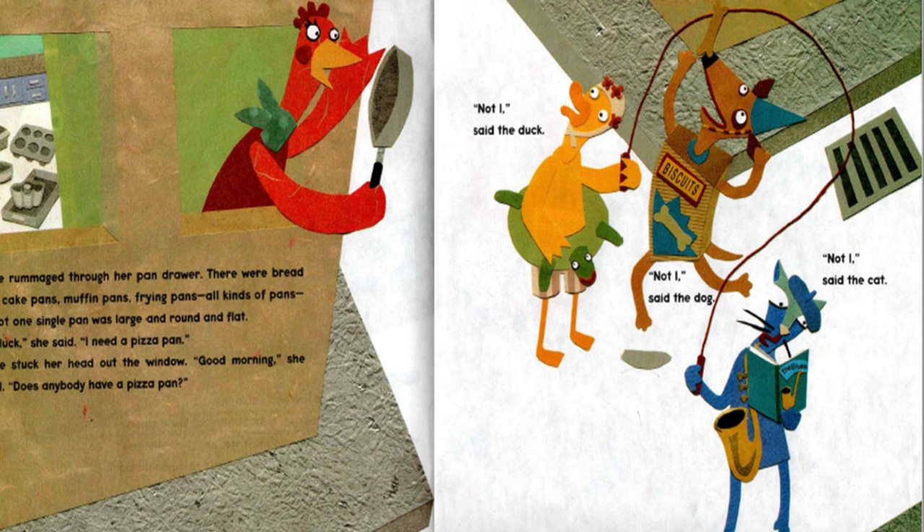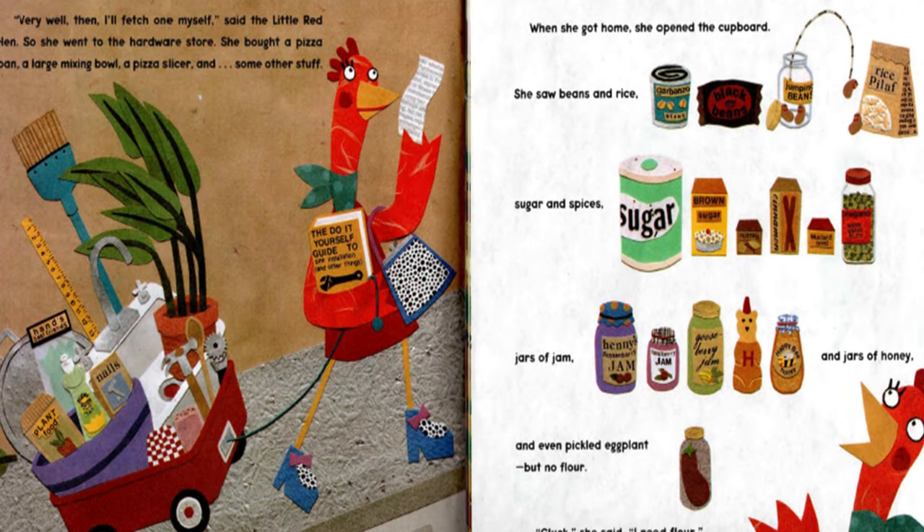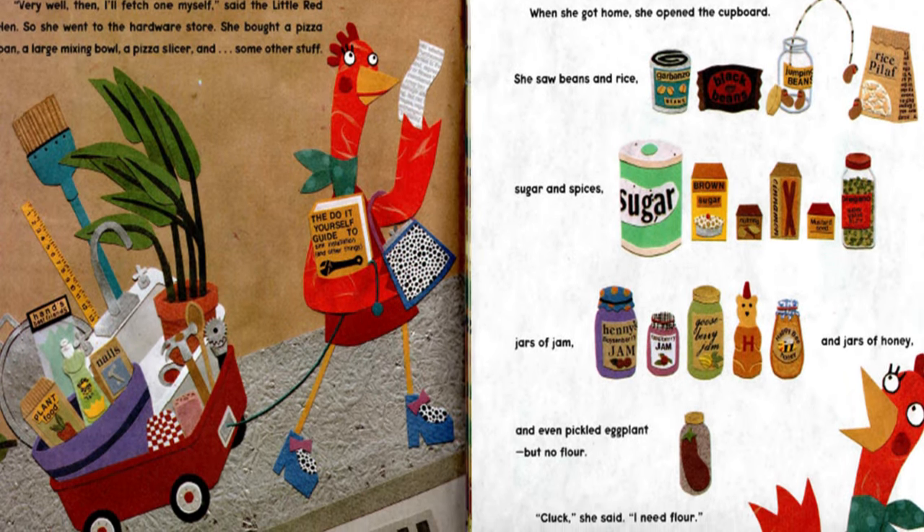She stuck her head out the window. "Good morning," she called. "Does anybody have a pizza pan?" "Not I," said the duck. "Not I," said the dog. "Not I," said the cat. "Very well then. I'll fetch one myself," said the Little Red Hen.